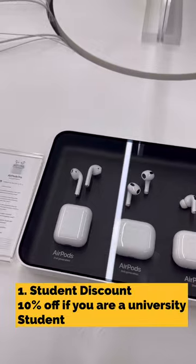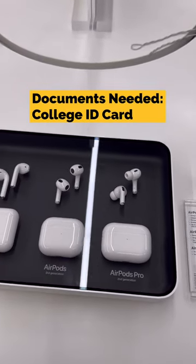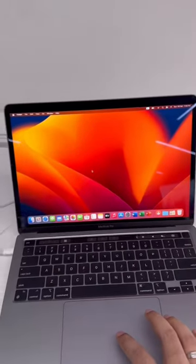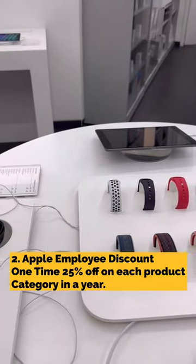The first kind of discount is the student discount, where you get a flat 10% off if you are a university student or a college going student. The second discount is the employee discount — if you know somebody at Apple India, you can get 25% off.